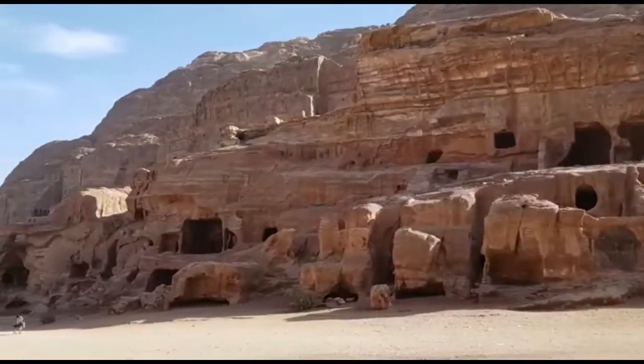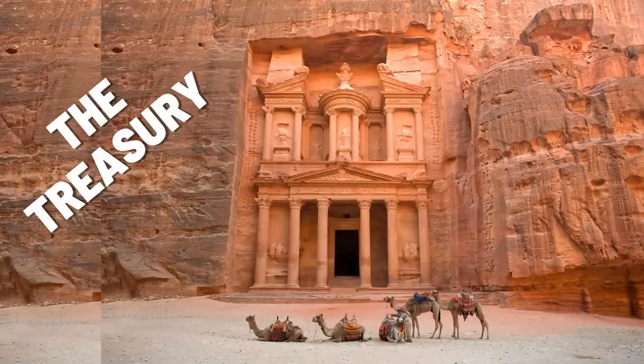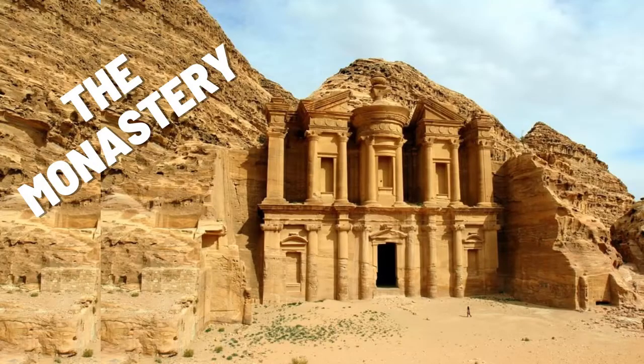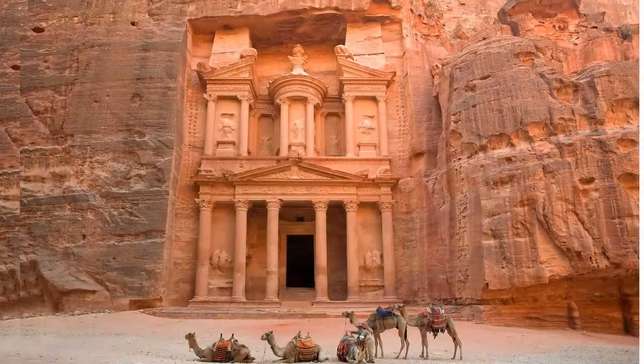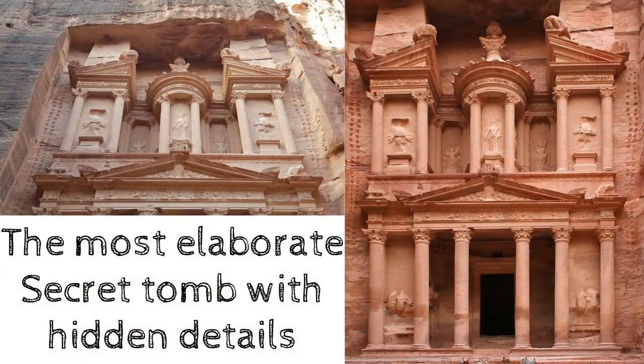Did you know that everything in Petra is very interesting? The three amazingly designed sites are the Treasury, the Theatre, and the Monastery. The Treasury is the first hand-carved building you see when you come to Petra. It is the most elaborate secret tomb with hidden details.